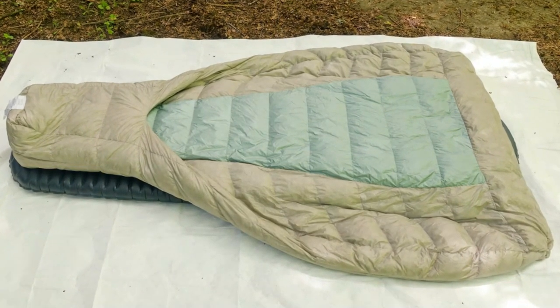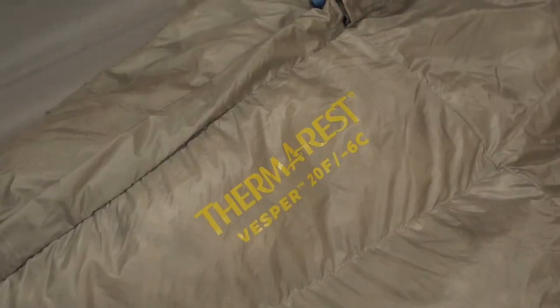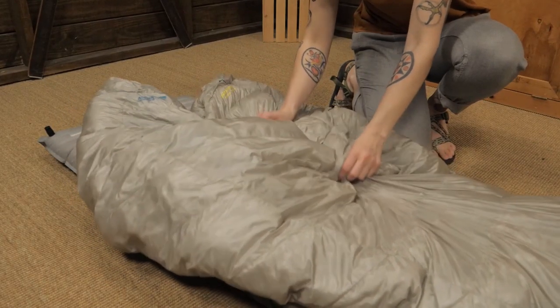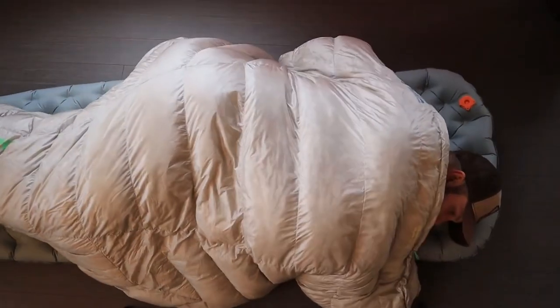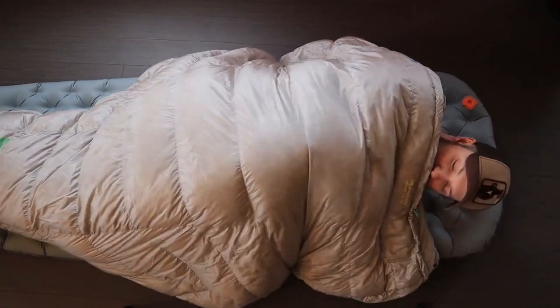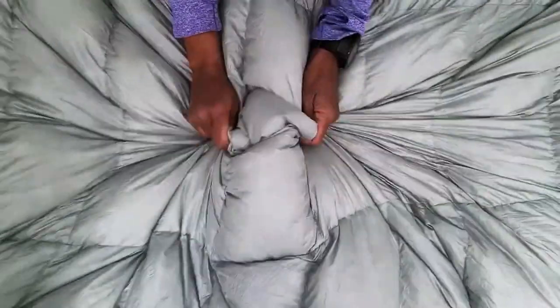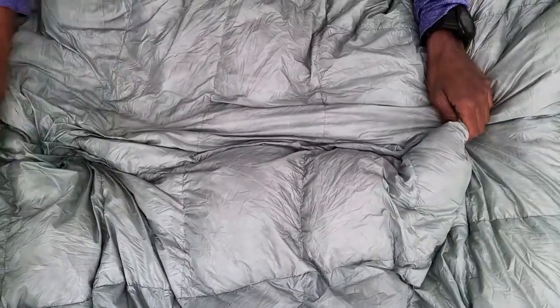Number 3: Therm-a-Rest Vesper 20 Quilt. The Therm-a-Rest Vesper 20 Quilt weighs barely a pound and packs to nearly nothing inside a backpack, rated for 20 degrees. It's a bit drafty as a zipperless quilt, but by cinching it to an insulated sleeping pad inside a 4-season tent, this sleeper's 900 fill power hydrophobic down stays warm and cozy. The Synergy Link Connector integrates the quilt with a mattress for optimal efficiency and comfort.